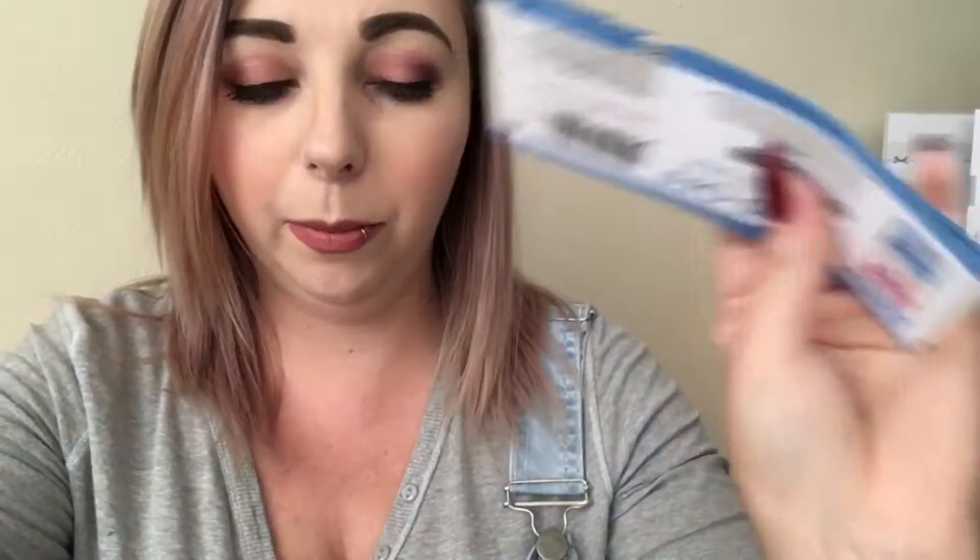Thank you to the lovely Alison from Twitter - I did receive your letter. She sent me a coupon for 50p off any Santa Maria product in Sainsbury's. I've had a look online and some of their spice mixes are only 50p, so that'll make it free. According to my list, we have a before total of eight pound fifty and an after total of one pound fifty, as long as everything goes right.